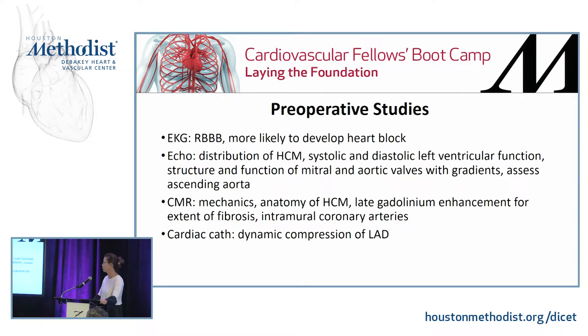For preoperative studies: if patients have right bundle branch block they are more likely to develop heart block, because the bundle of His runs beneath the aortic-mitral curtain and trigones. You want to look at echo distribution of HCM, systolic and diastolic ventricular function, any valve abnormalities with gradients, and assess the ascending aorta.